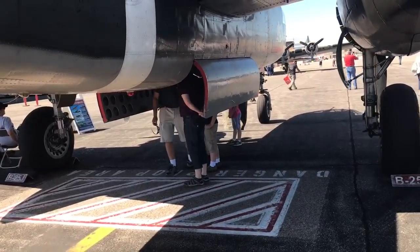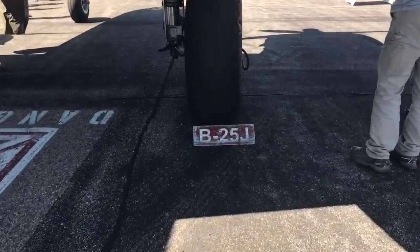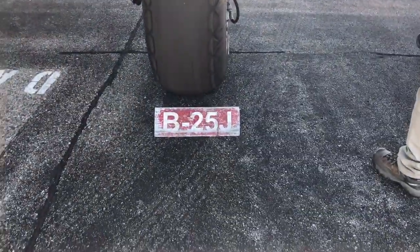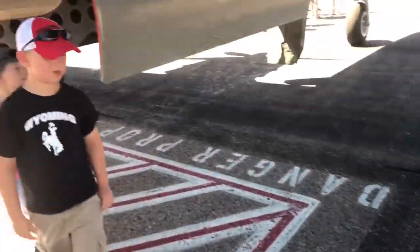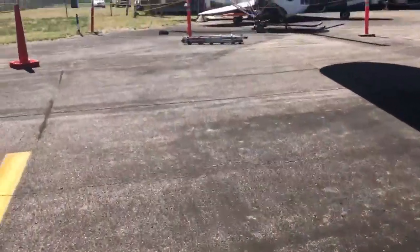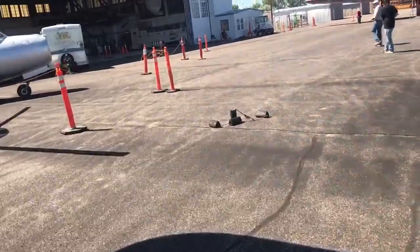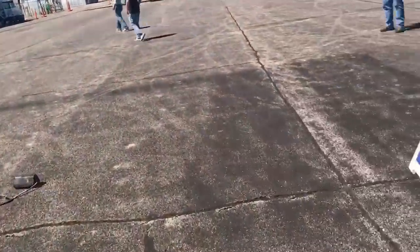And this is the B-25 Mitchell, B-25J. Let's run around the front and show you the poster real quick — it gives you all the information so I don't have to try to recall everything correctly.